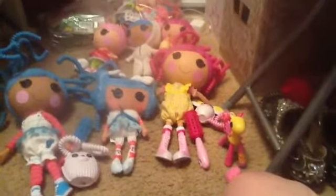Here we go — this is the Bundles Fluff and Stuff Silly Hair doll. There's the comb and the mousse that comes with it. This is Crumb Sugar Cookie, and this little polar bear comes with it. As you can see, I have its top curled up.